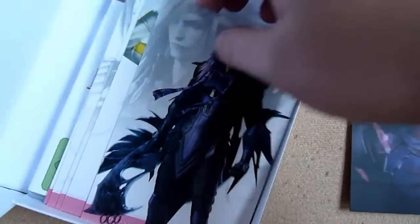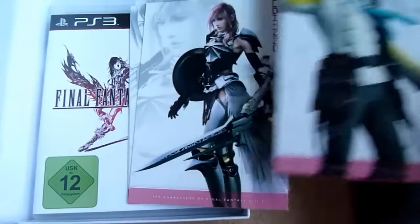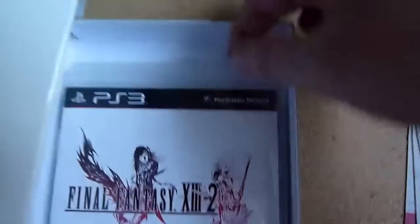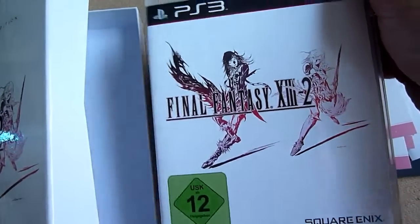There are postcards from the characters of XIII-2. And that's surprisingly the game. So that's what's in the limited edition.